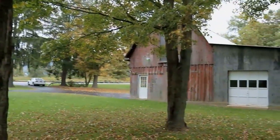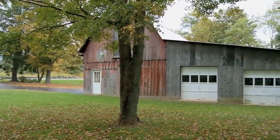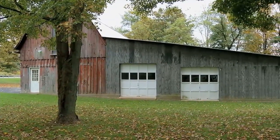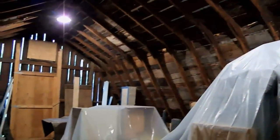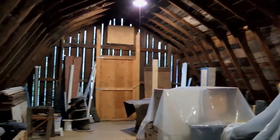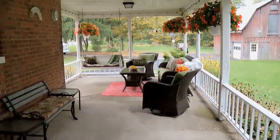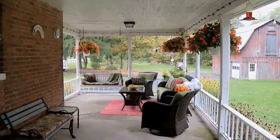We have a barn with an addition. It fits like seven cars. And in the back it has openings so you can fit your tractor or your mowers. Great, and it has a second story for lots of storage. Workshop, so it's a man's dream out there. And we have a gorgeous covered back porch, so it's like a park back there.